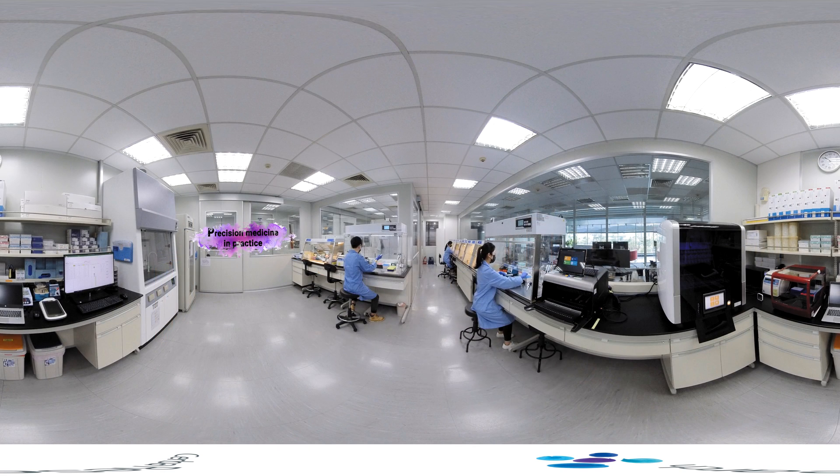In precision medicine, understanding the patient's genetic profile is critical. Next-generation sequencing is an ultra-high throughput technology developed for scalability and speed that can be used to evaluate DNA and/or RNA collected from a patient. In our laboratory, this room is where we perform DNA and RNA extraction.